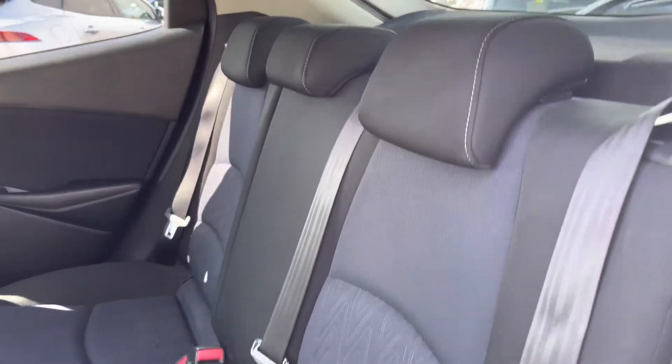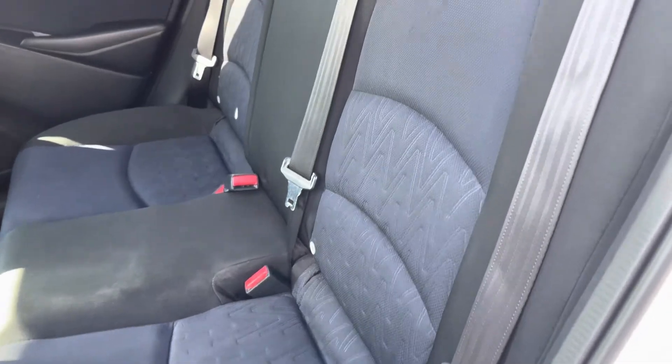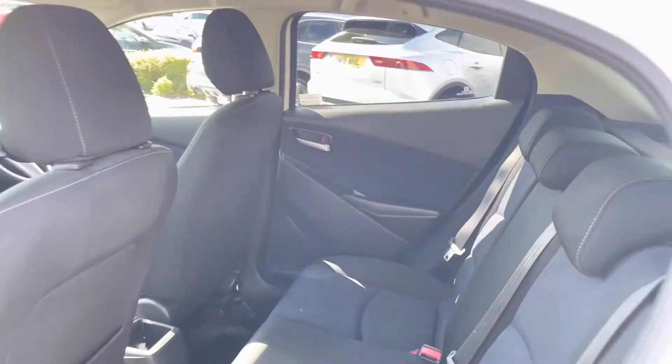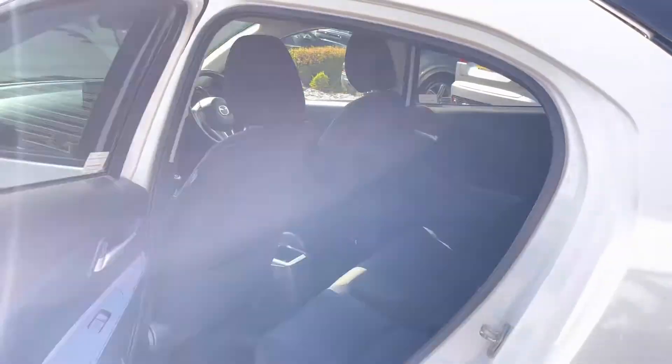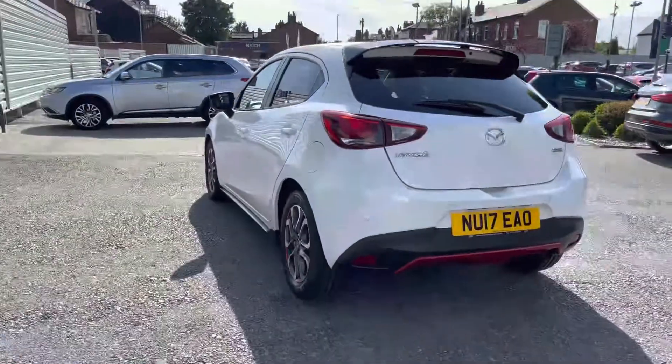Taking a look inside to the rear, you do have a lovely cloth interior in a two-tone black and blue finish. You've got ISOFIX points on the outer seats so you can easily fit a child seat into the vehicle and be sure it's safely secured for peace of mind. Overall there's a very nice amount of space for rear passengers to travel comfortably.